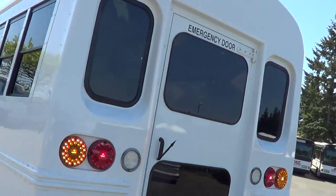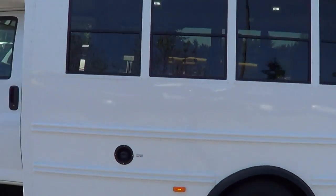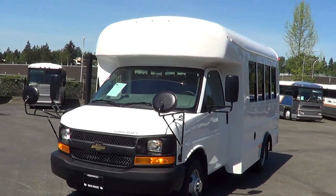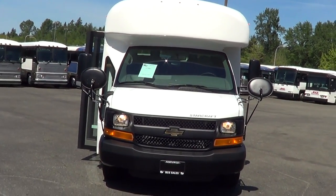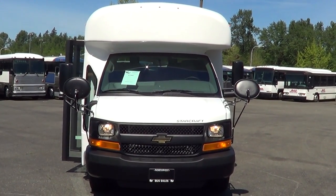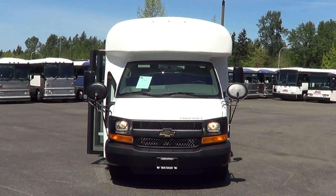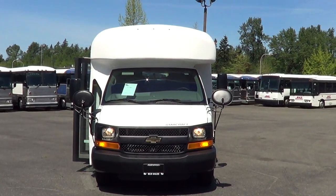LED clearance lights up top all the way around — LEDs all the way, interior and exterior. Pretty basic multifunction school activity bus, works great as a church bus too. It's a 2014 Starcraft Prodigy on the Chevrolet van chassis, 14 passengers. Under the hood: 4.8 Vortec V8 gas engine. Two in stock right now with a third coming. Give us a call with any questions at 800-231-7099.